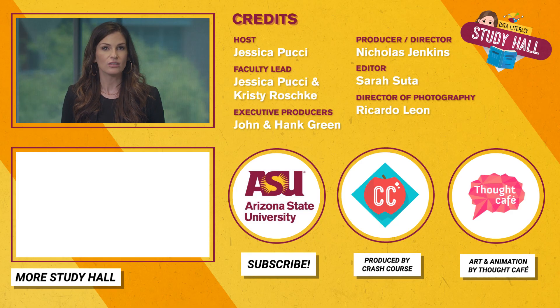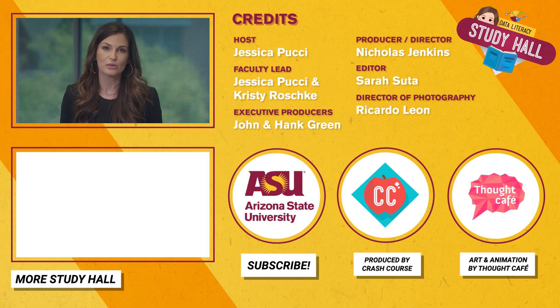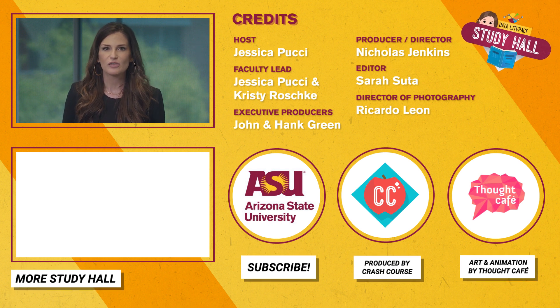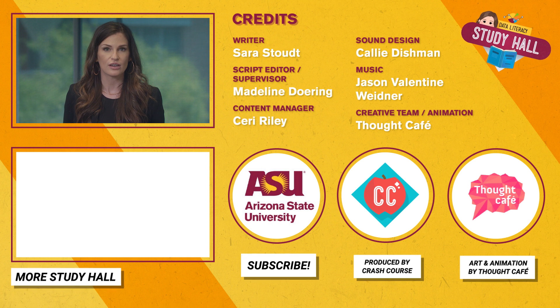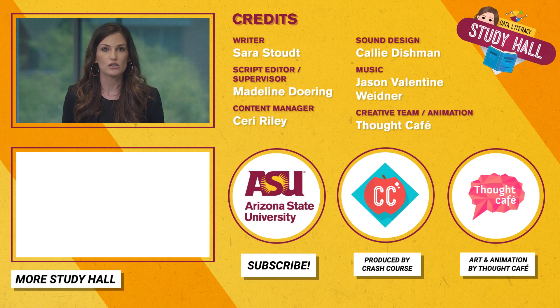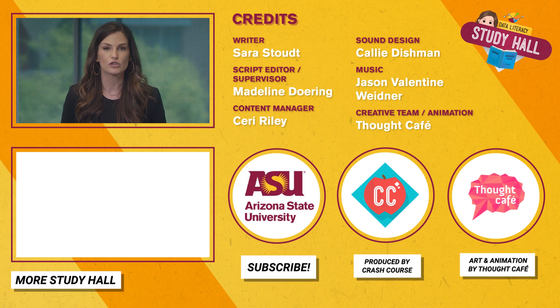Next time, we'll go digital and talk about social media data. Thanks for watching Study Hall Data Literacy, which is produced by Arizona State University and the Crash Course team at Complexly. If you like this video and want to keep learning with us here in Study Hall, be sure to subscribe. You can learn more about ASU and the videos produced by Crash Course in the links in the description. See you next time!